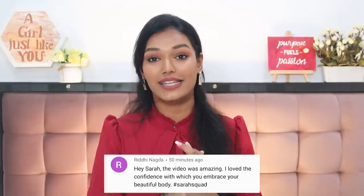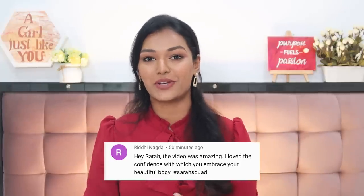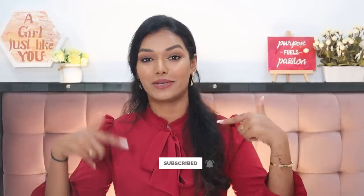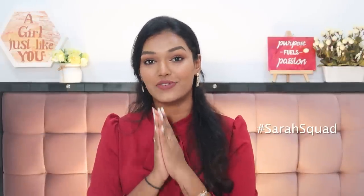Today's Sarah Squad shoutout goes to Ridhi Nagda — thank you so much for watching and supporting my channel. If you want to be part of the next Sarah Squad shoutout, hit the subscribe button, the bell icon, and leave a comment saying hashtag Sarah Squad. I will see you guys tomorrow in another video of 25 Days of Christmas — bye guys, take care and I love you!